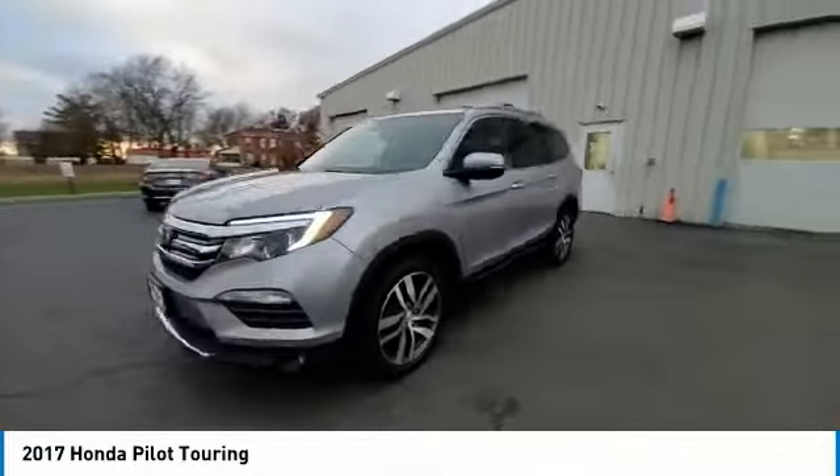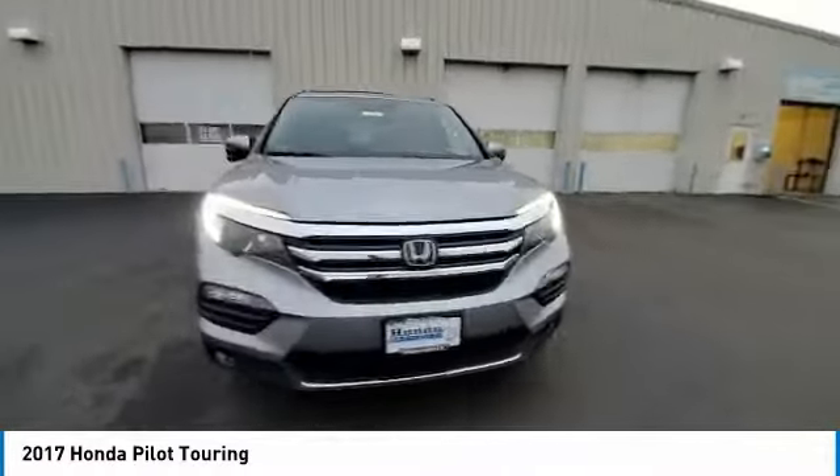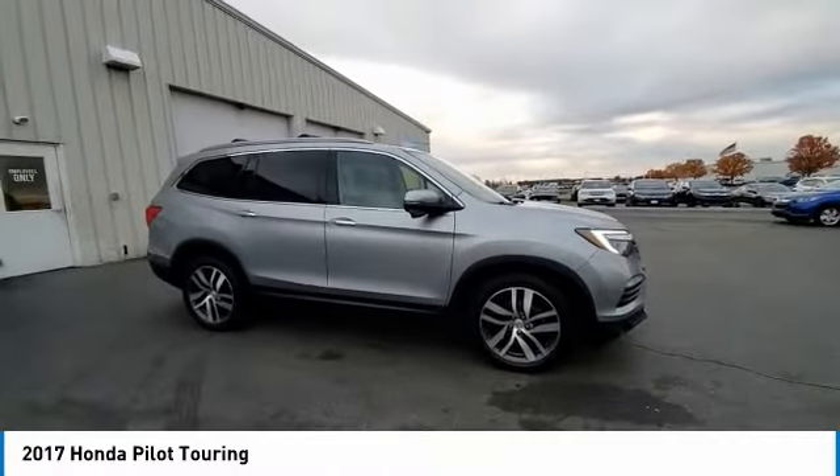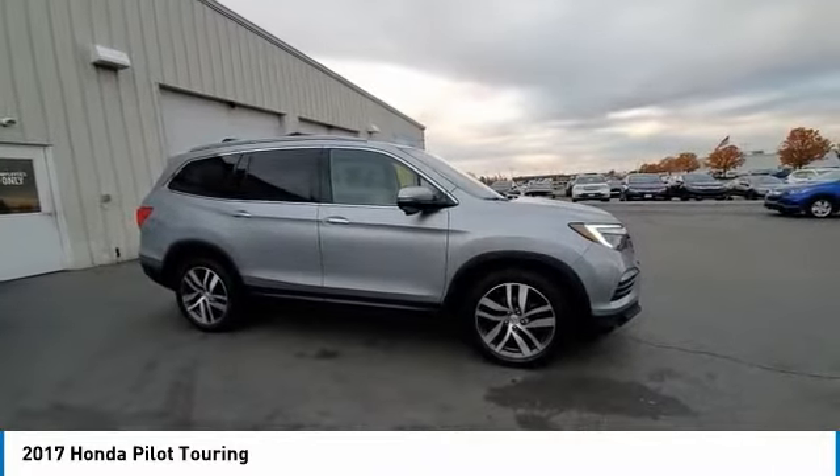This vehicle has less than 80,000 miles. Here are some of this vehicle's great options: electronic stability control, power lift gate, brake assist, traction control.